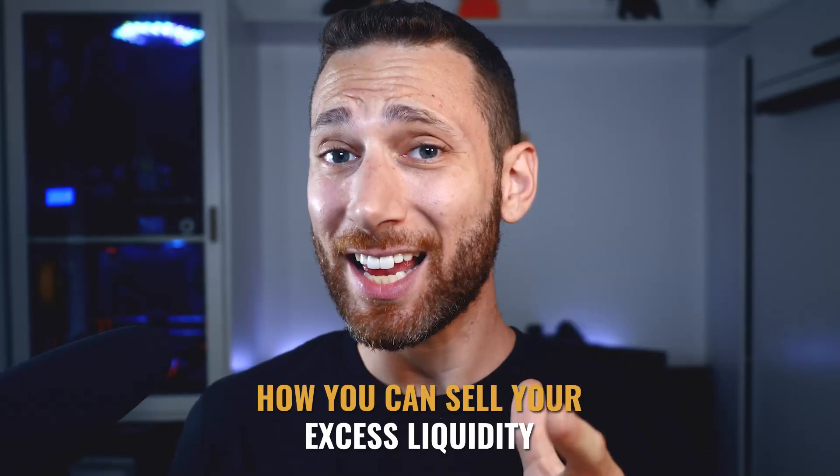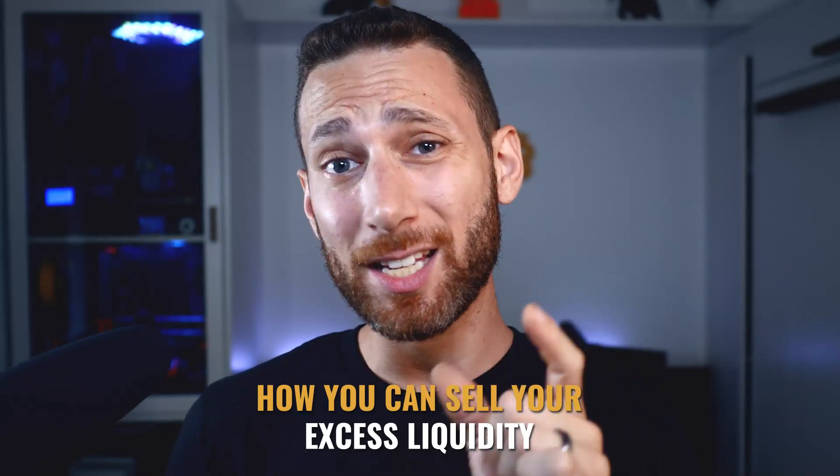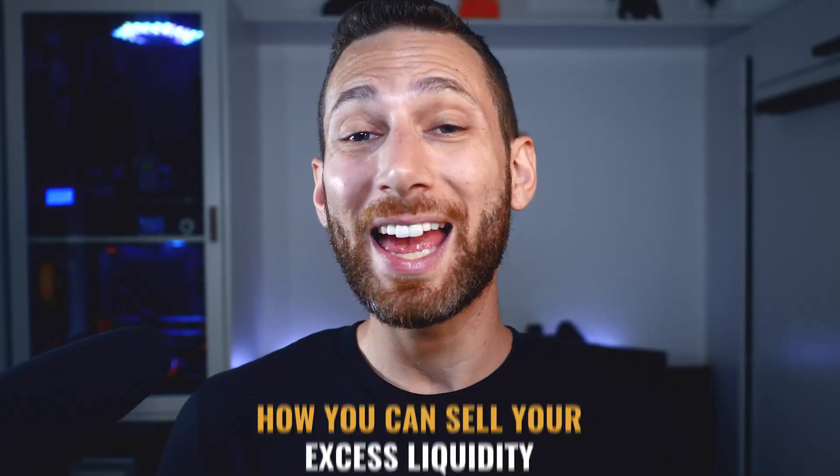Running a Bitcoin Lightning routing node is awesome because you can support the network, but if you're like me, you also want to earn a return on the Bitcoin that you are storing in your Lightning channels. In this video, I'm going to give you a quick tutorial on how you can actually sell your excess liquidity — meaning the excess Bitcoin you have available — and turn it into massive profits before you even route a single Satoshi.